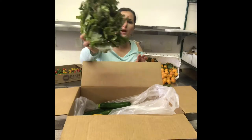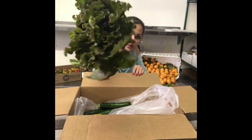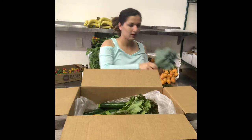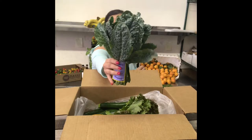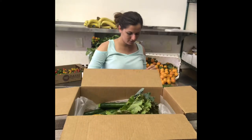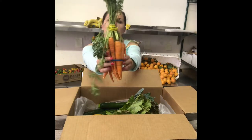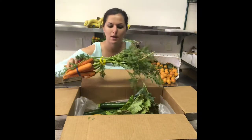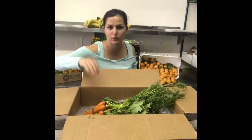We've got red romaine lettuce — look at that red. Dino kale. And we've got carrots. You can also eat the greens on top of them. I just posted something about that on our Facebook and Instagram if you want to take a look.